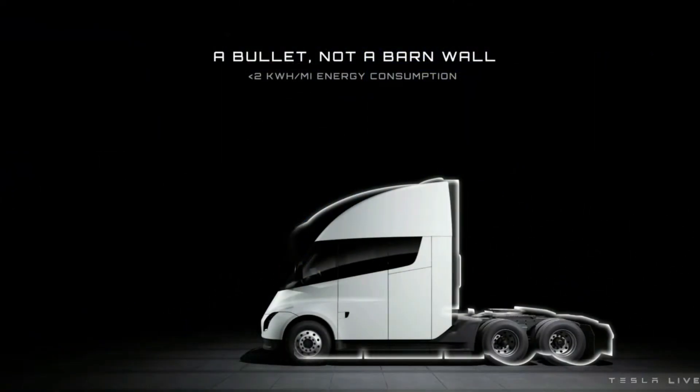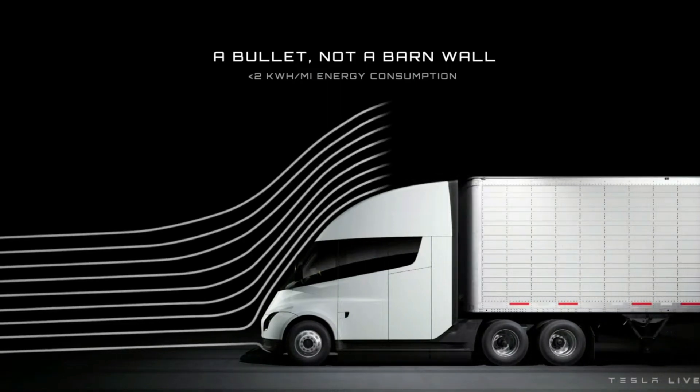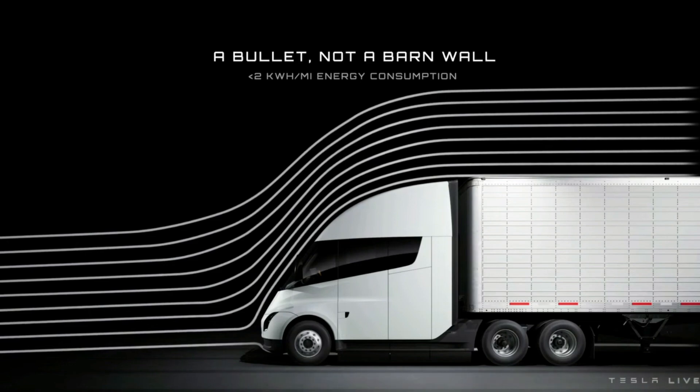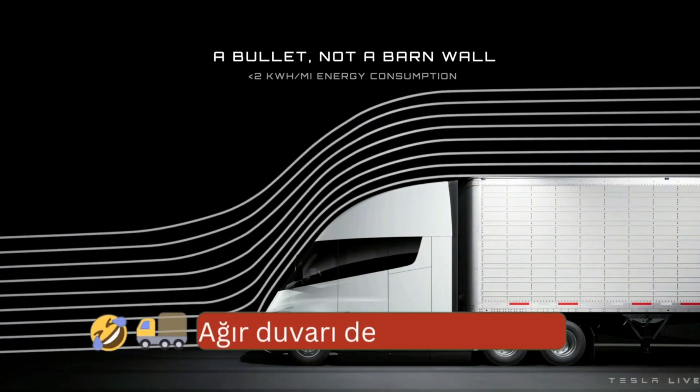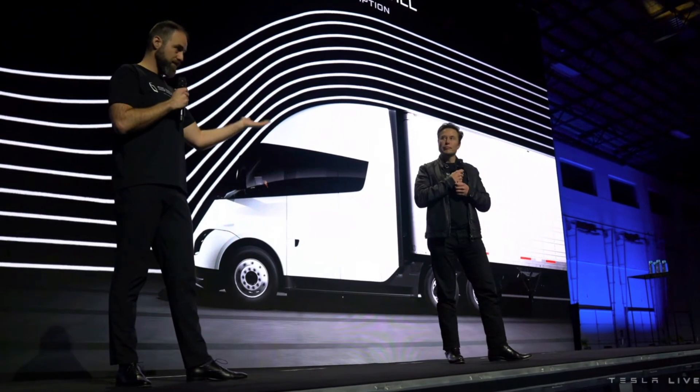Aerodynamic efficiency obviously matters. You can see it's shaped like a bullet — it's really aerodynamic. And that helps a lot. We get less than two kilowatt hours per mile. That's the name of the game — the efficiency.